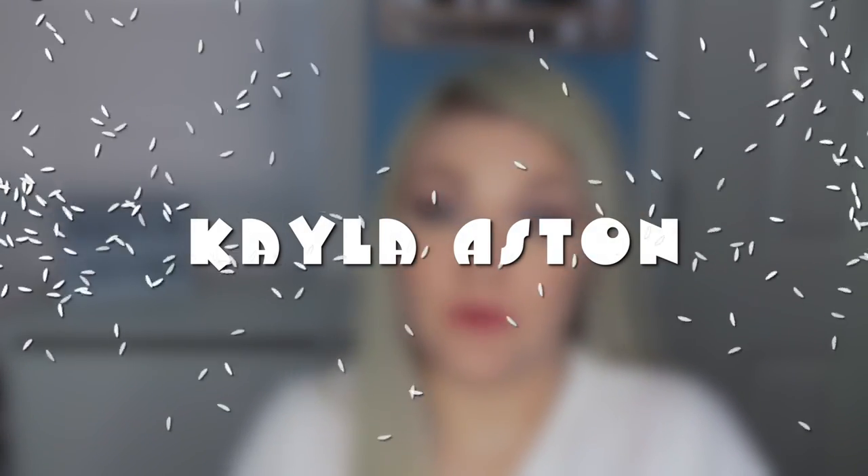Hey guys, welcome to my channel. Thank you so much for joining me today. If you are new, welcome — make sure you hit that subscribe button before you go. Today I'm going to be talking about my January favorites. I do have some non-makeup related items that I want to share with you guys first, so that we can end on a makeup note.